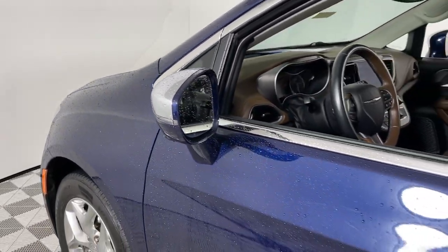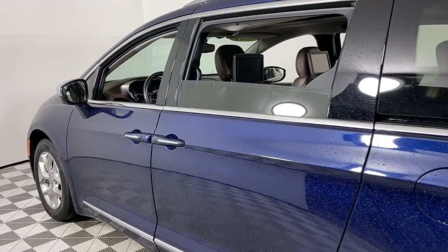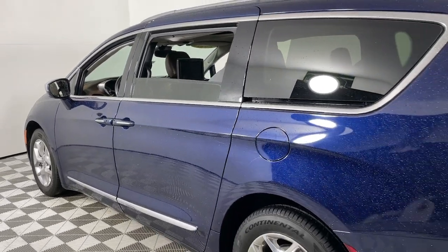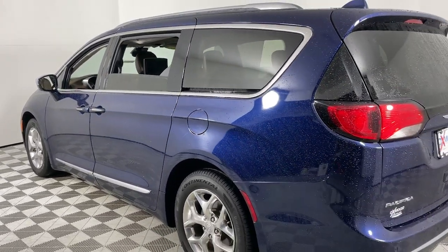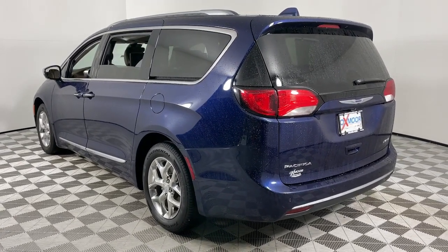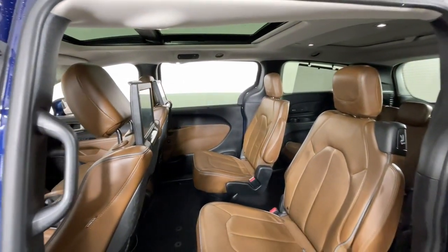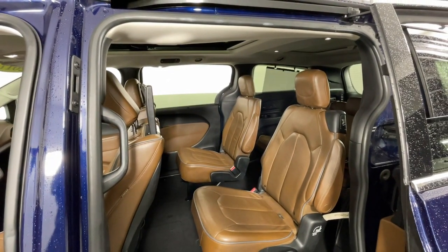You just found the 2017 Chrysler Pacifica. With less than 110,000 miles on the odometer, this vehicle provides excellent value. The Pacifica is the ideal family hauler. Loaded with safety features and tech-focused amenities, it's powerful, quiet, agile, and offers flexible seating configurations.